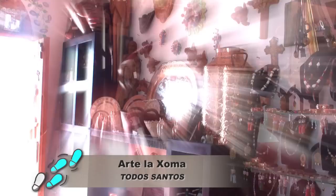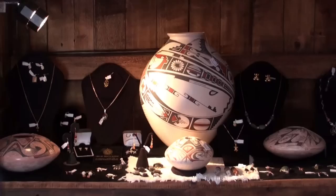As you're walking out from Hotel California, one of the places that you want to stop is La Soma, because here, inside the store, you will see many pieces of original art, hand-hammered copper. Also, one of my favorites is the Day of the Dead Katrinas, which are just fabulous.